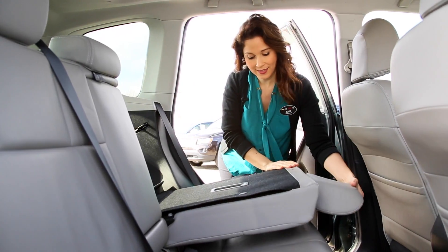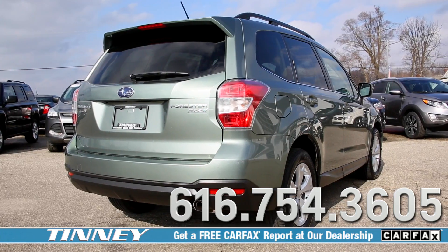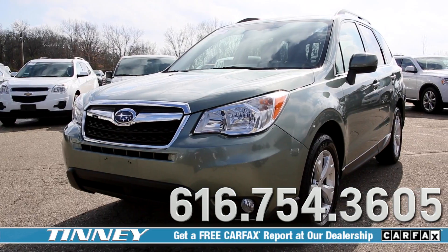There's also plenty of room in the back seat and ample cargo space. If you're in the market for an all-wheel drive hatchback, come test drive the Subaru Forester today.